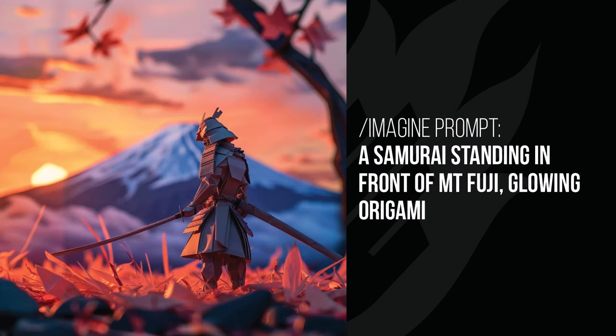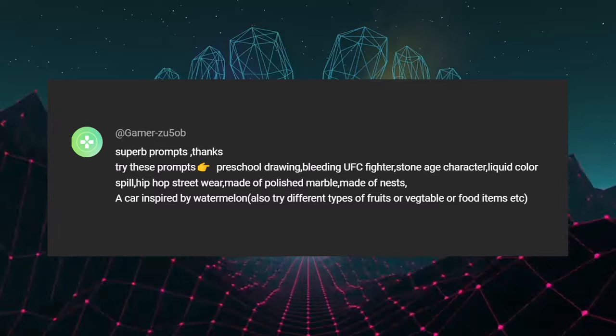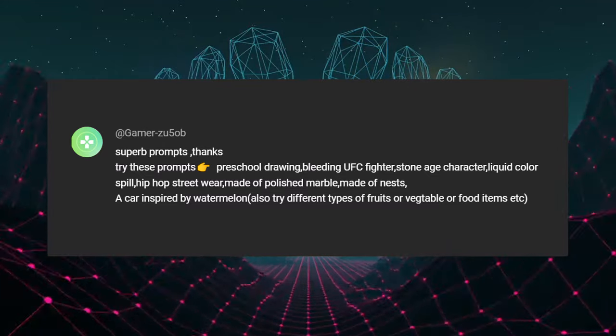Moving on to the samurai standing in front of Mount Fuji, the sun is glowing in the background and the samurai is an origami samurai — little bits of paper at the bottom make up the grass, which was a nice touch. Mario has also been made out of origami with that same coloring. I like the way he's posed with his hand open — just a nice cool impact.